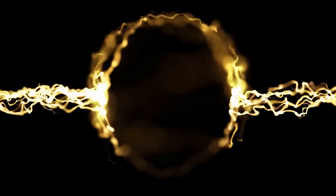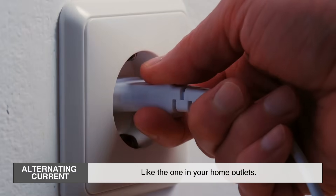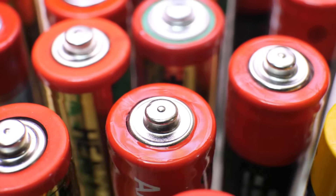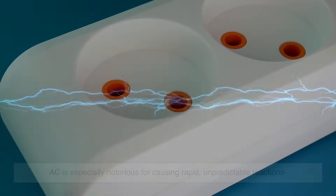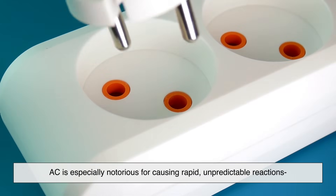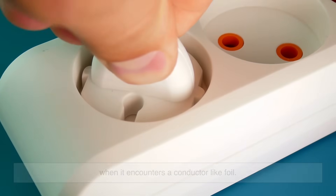There are two main types of electrical current: AC, which is alternating current like the one in your home outlets, and DC, direct current, like in batteries. Both can be dangerous when interacting with metal, but AC is especially notorious for causing rapid, unpredictable reactions when it encounters a conductor like foil.